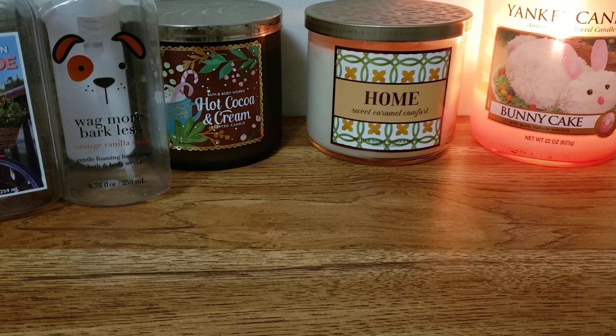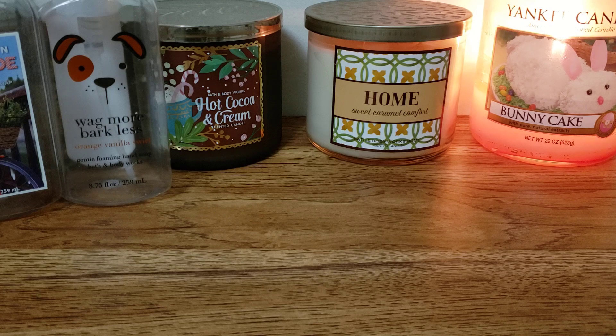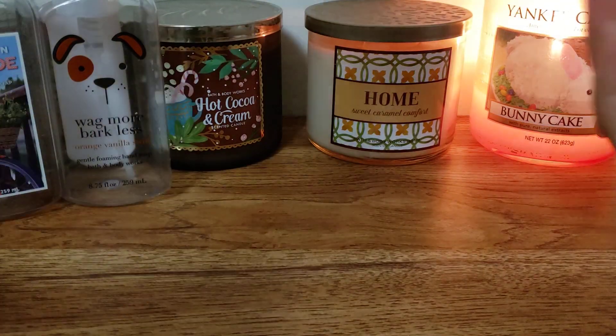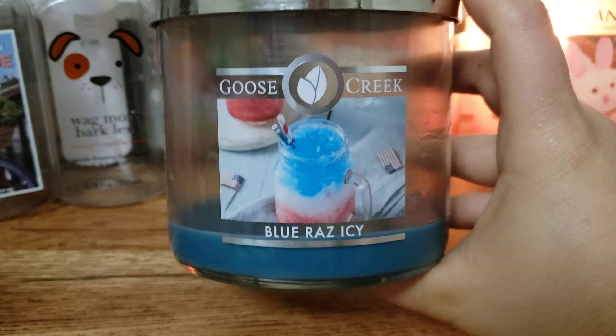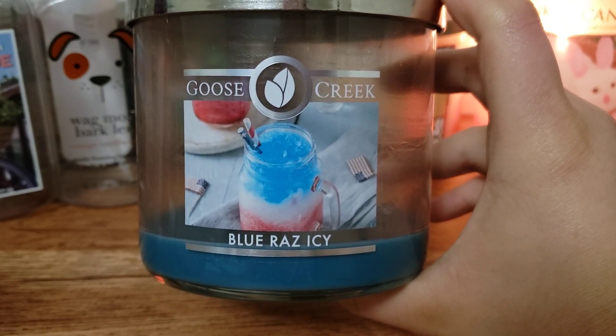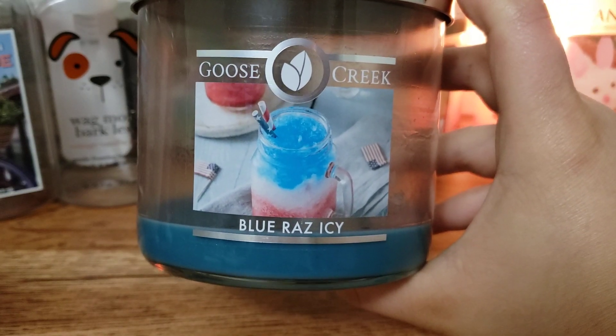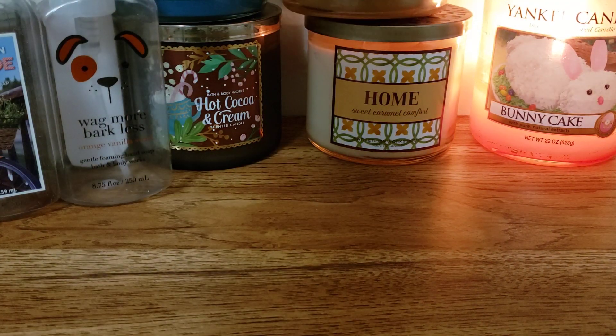I have two candles from Goose Creek. We have Pumpkin Cupcake - it was alright, not super strong. I probably could have kept going a little bit longer but I just got bored with it. Nothing amazing. And next up we have Blue Raz Icy. This one was pretty good but the throw was not the greatest, same with the Pumpkin Cupcake. I did burn these in smaller rooms. I just wasn't really a huge fan.